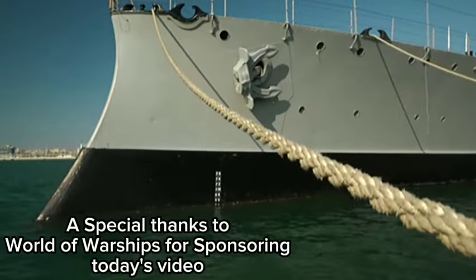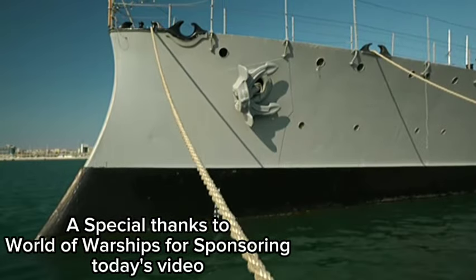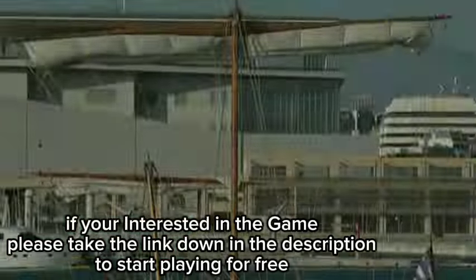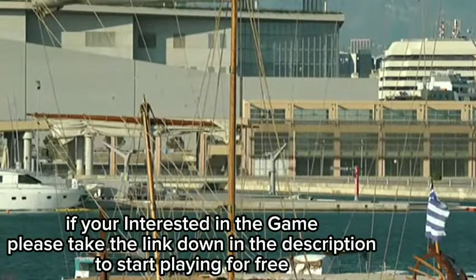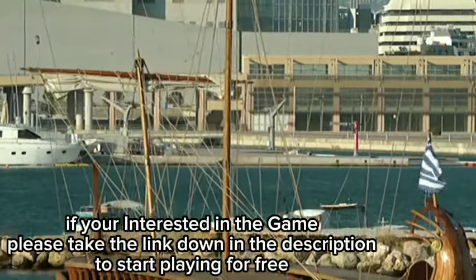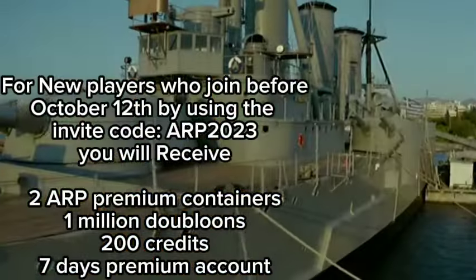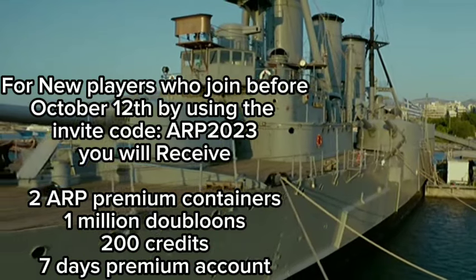A snout bow is the element of the cruiser's appearance that draws most attention. That design feature was brought by the legacy of ancient triremes and it was common to all warships of the steam-powered, armor-clad fleet era. Simply put, Averoff was the last armored cruiser to be commissioned in the world.